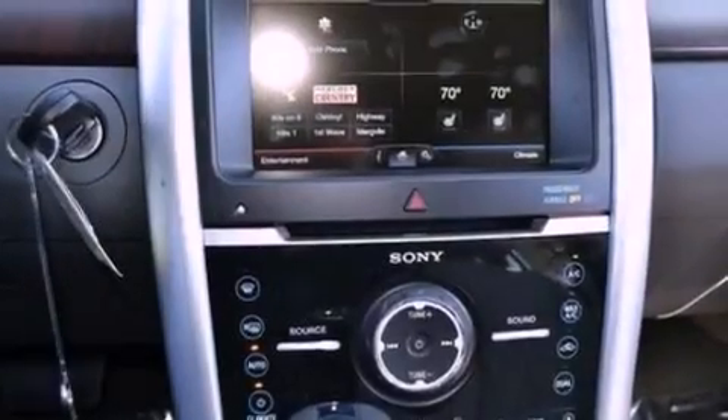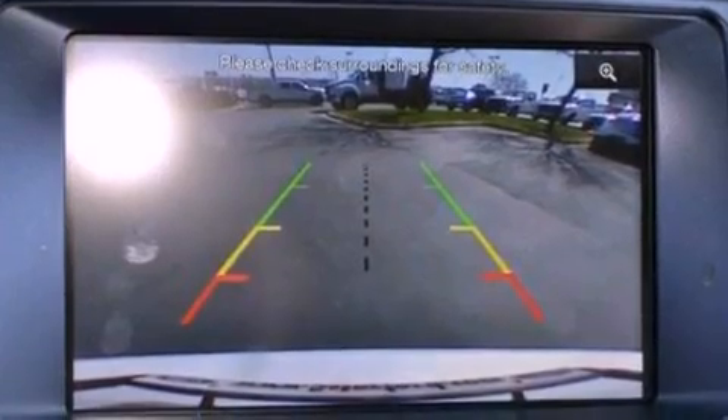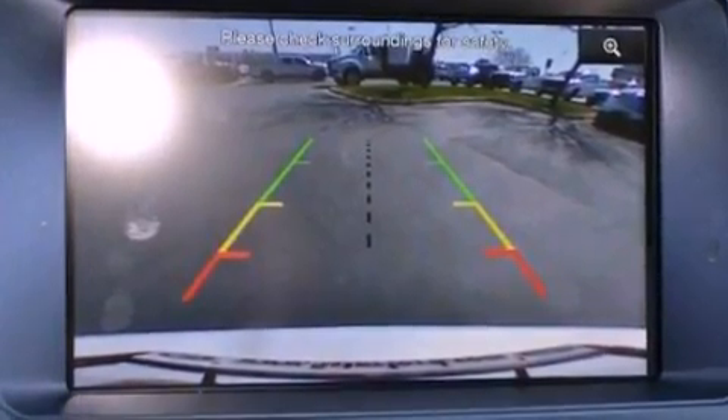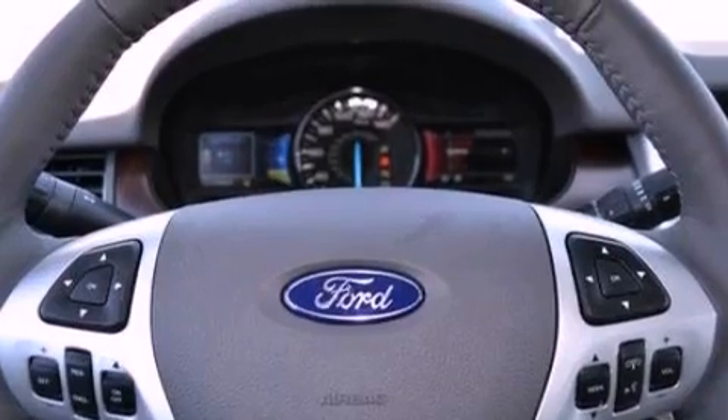The following features are also included: memory settings for the driver's seat positions, so you can recall your favorite position with the push of one button. Air conditioning with automatic climate control, cruise control, and a four-wheel independent suspension.